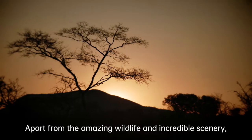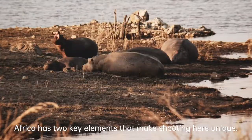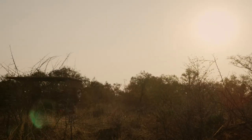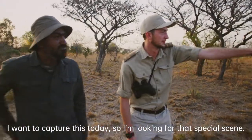Apart from the amazing wildlife and incredible scenery, Africa has two key elements that make shooting here unique — it's the light and unique landscape. I want to capture this today, so I'm looking for that special scene.